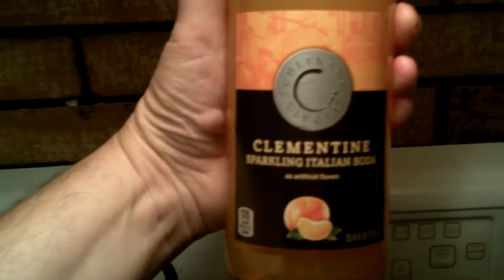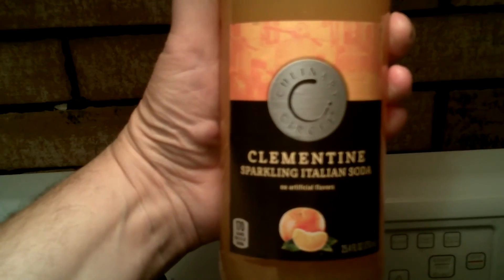Try Culinary Circle Clementine Sparkling Italian Soda.